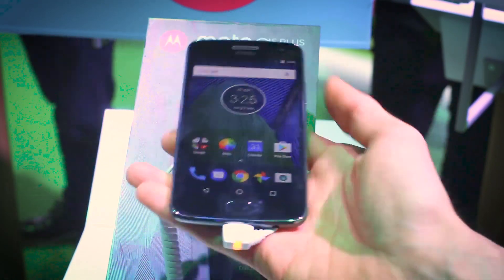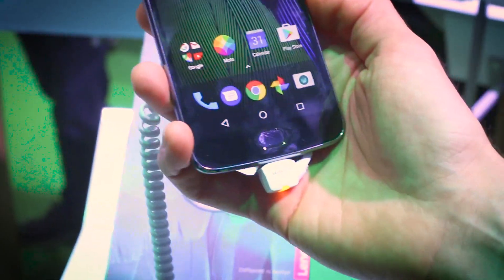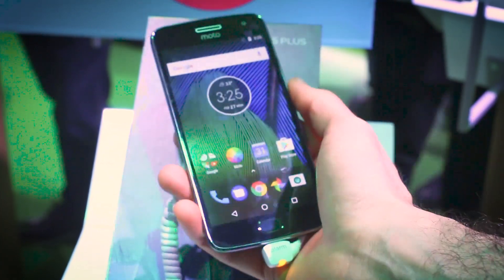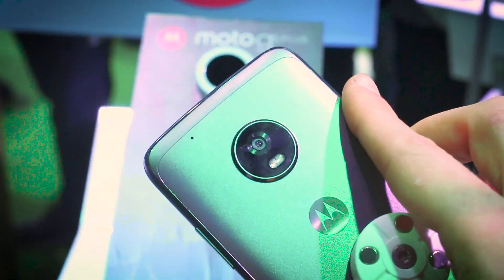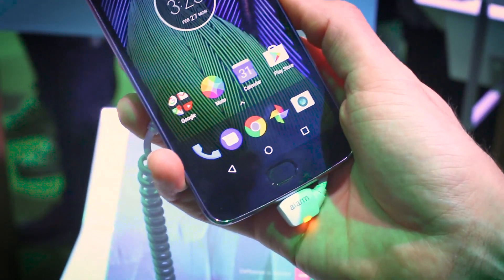So that, my friends, is the new Lenovo Moto G5 Plus — the more premium of the G5s, loaded up with a gesture-centric fingerprint scanner, as well as some smart camera chops, and plenty of storage and RAM. Let us know what you think in the comments section below, like this video, subscribe — it's how you're going to stay on top of everything we do here at Mobile World Congress. Thanks for watching.